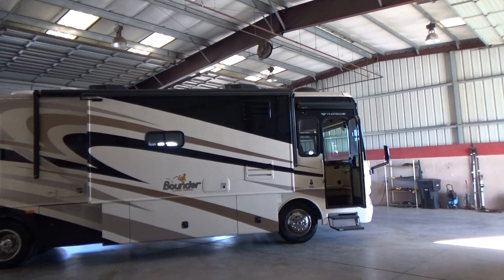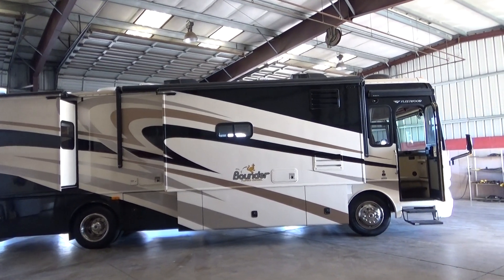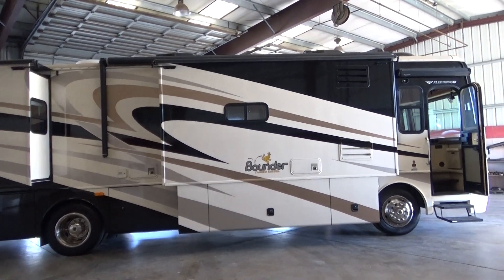Give us a call at 209-404-2200. Check us out on the web at www.referralautogroup.com. As always, nothing of ours is brought in from an auction. Come check it out — you'd be glad you did. And as always, thanks for watching. Bye-bye.